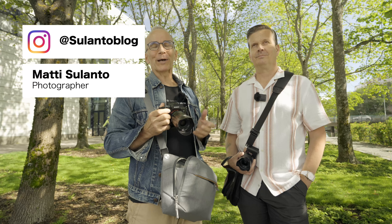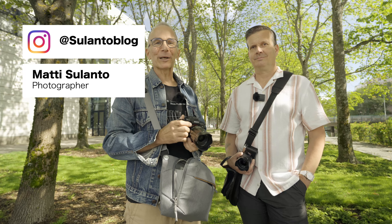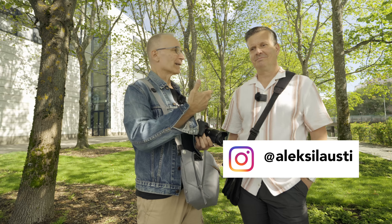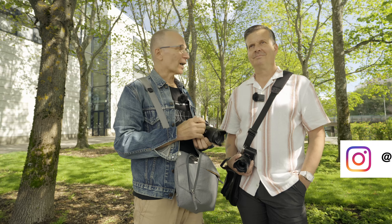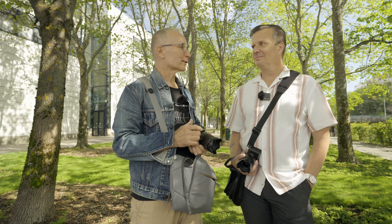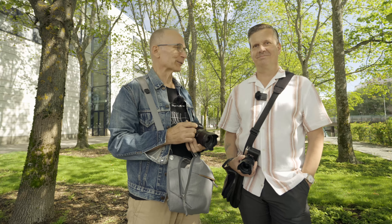Hi guys, my name is Matti Sulonto and I'm a photographer. Today I'm going to take a photo walk with my friend Alexi. You all know him of course, he's been in my videos many times before. It's always lots of fun. It's always a pleasure to have a photo walk with you. Definitely.